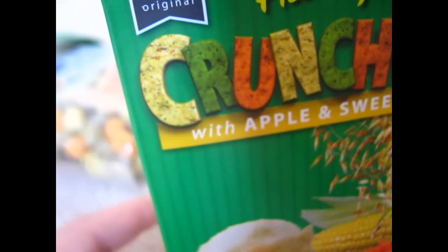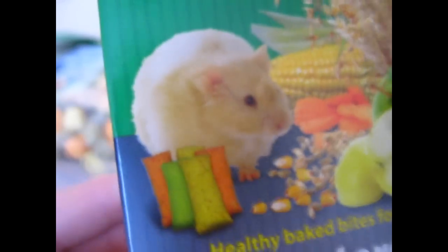Then I got the Supreme Original Harry's Crunchers with Apple and Sweet Corn — healthy baked bites for hamsters. It's a 60 gram box. Hopefully Toffee will like this because he hasn't been eating much at the moment, but he is new.